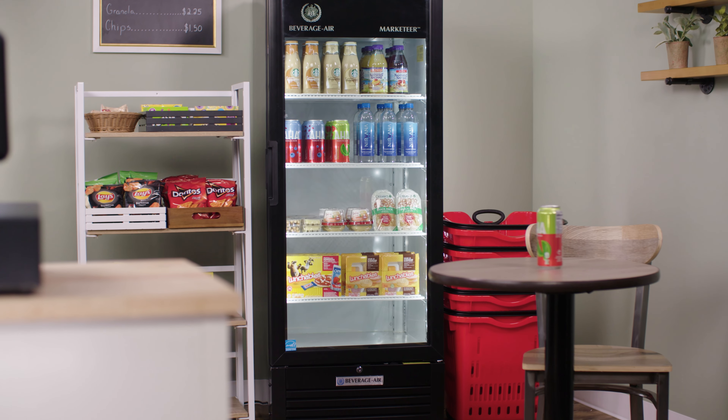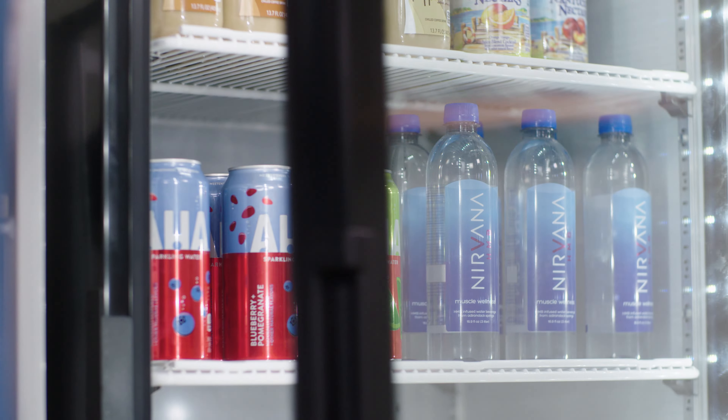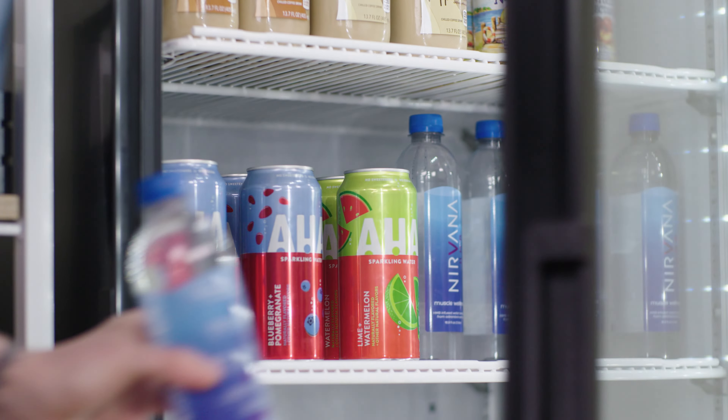Incorporating durability and high product visibility, each unit offers a great display to attract your customers.